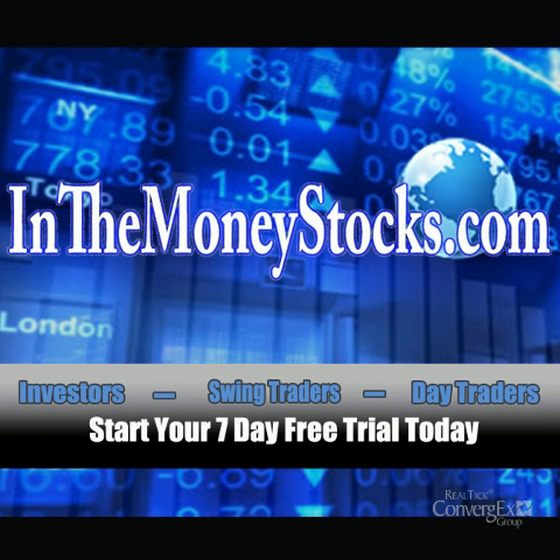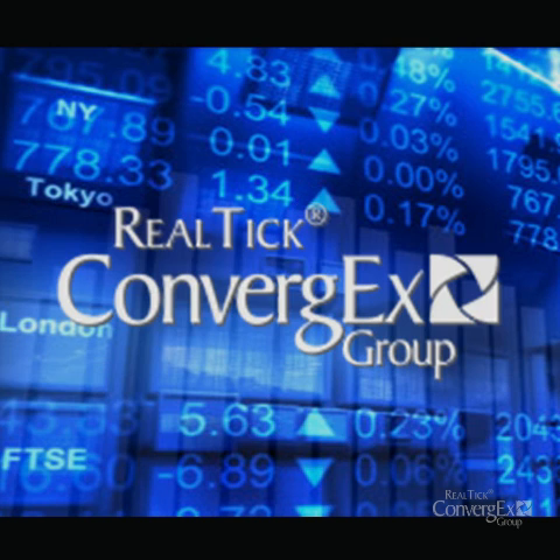Hey folks, welcome to Market Intraday Analysis by InTheMoneyStocks.com, your leaders in pure technical analysis, avoiding all that Wall Street hype. This video for Monday, January 23rd, 2012 is sponsored by Realtik.